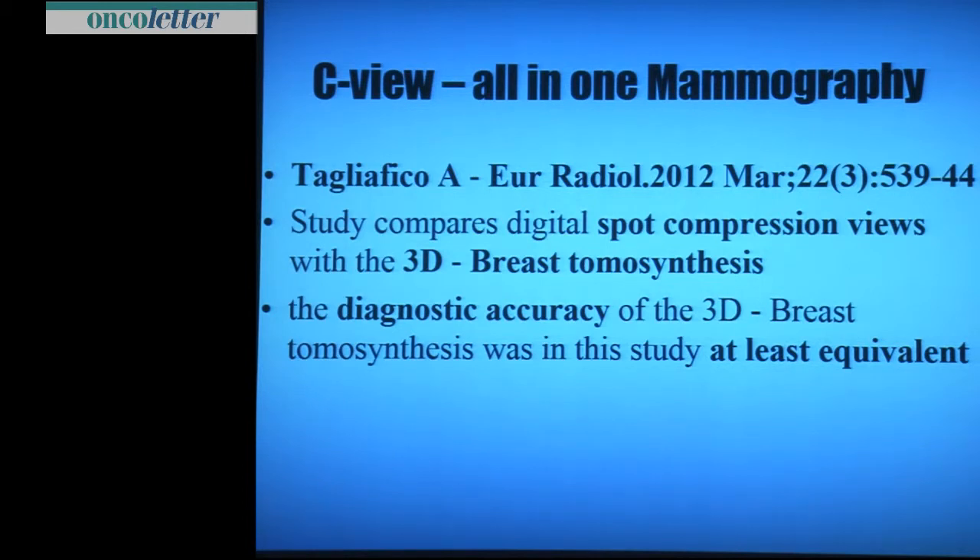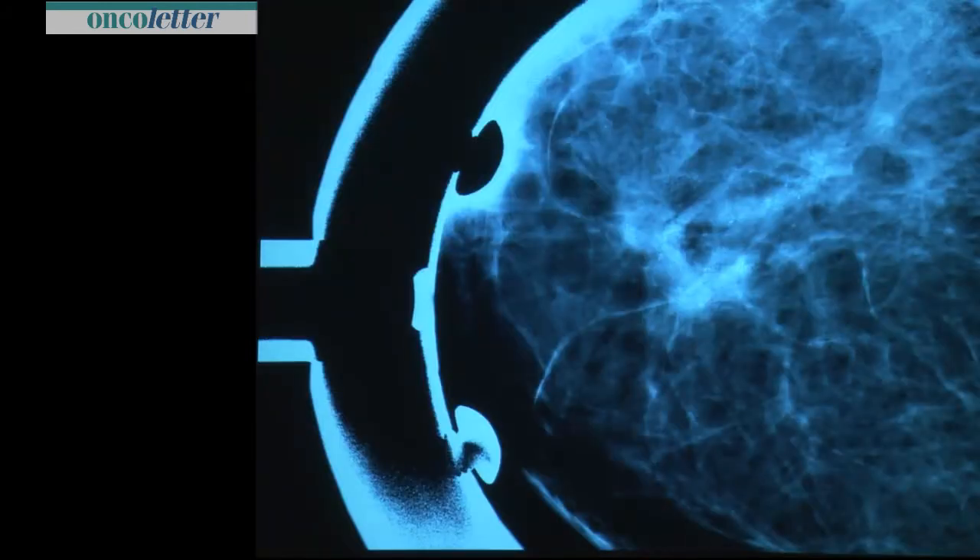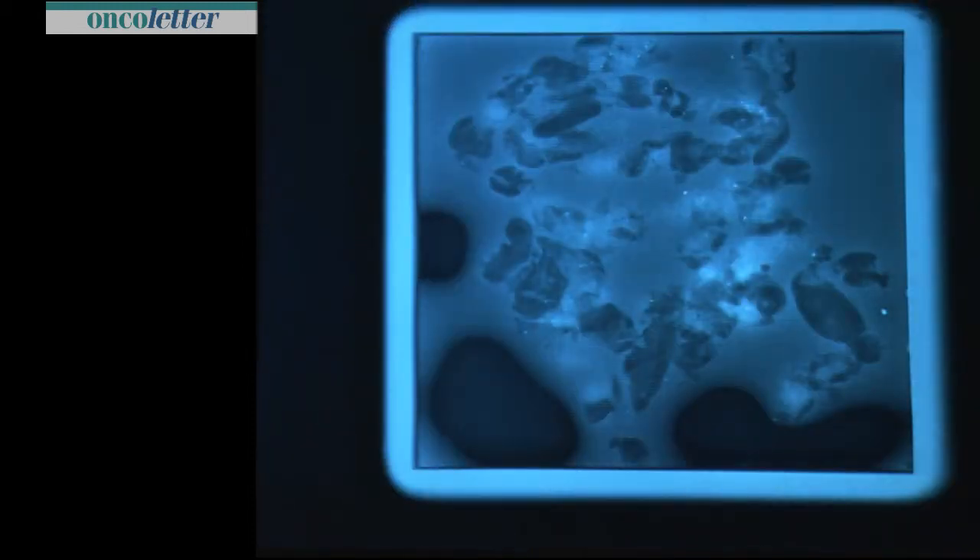Looking at the literature, there is a nice article from Tagliafico. He compares spot compression views with 3D tomosynthesis, which is exactly what we do in a diagnostic workup when a lesion is not clear. The diagnostic accuracy is at least equivalent in that study. That is exactly what we do: spot compression view. This lady came with microcalcifications — we thought it was DCIS, with increased density around the microcalcifications.